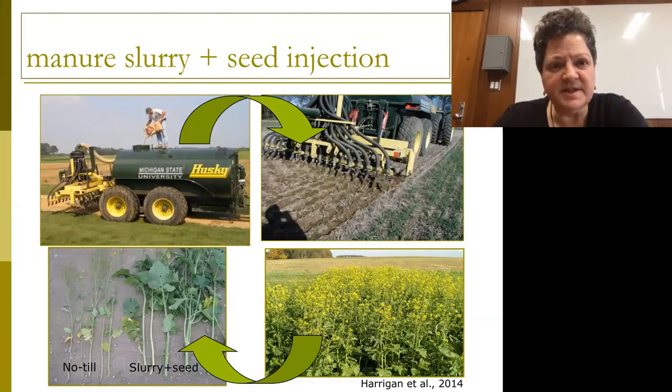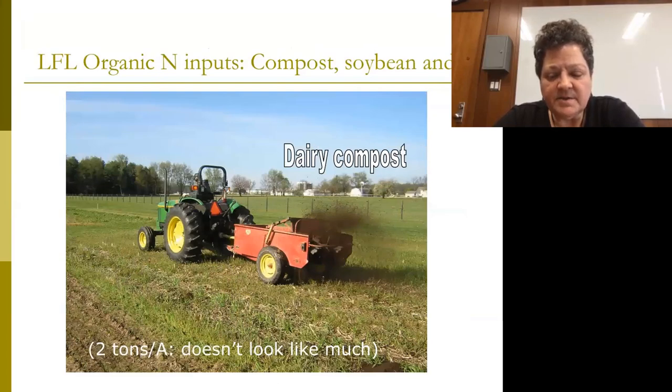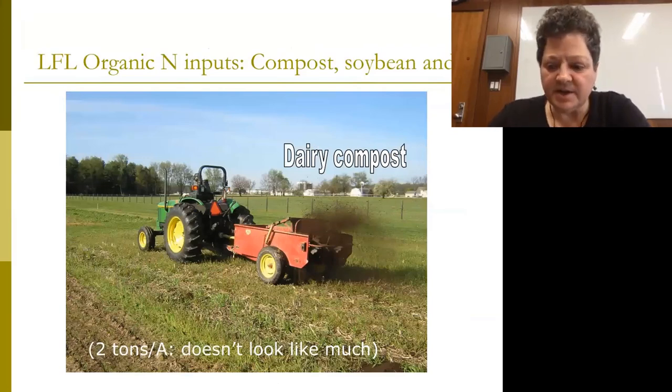The more classic way is to spread manure, such as this dairy compost, right on a grassy fallow or on a cover crop. I just want to remind you that even just a dusting — two tons per acre — which doesn't look like much, can actually build organic matter. Sometimes we're trying to get rid of a large amount, but if you're buying it or bringing it on or trying to spread it in far parts of the farm, even a small amount makes a big difference.